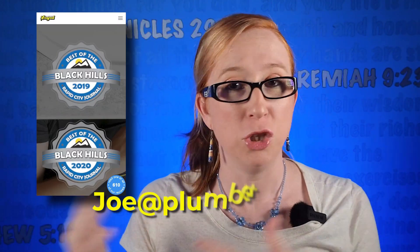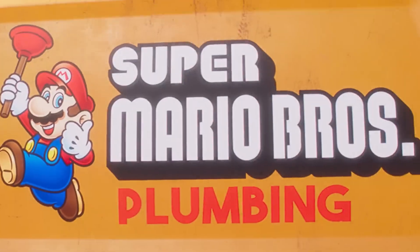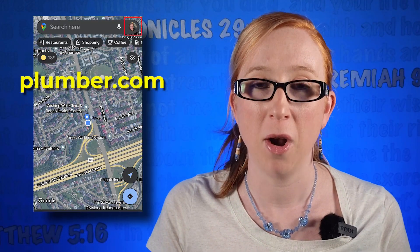For example, joe@plumber.com if your website is plumber.com. If you don't have one of these, make sure you create one.